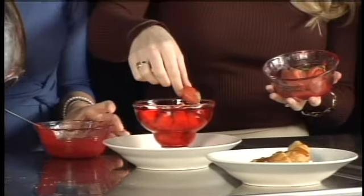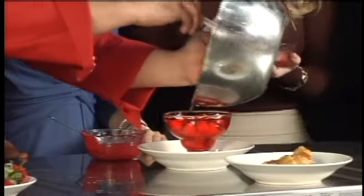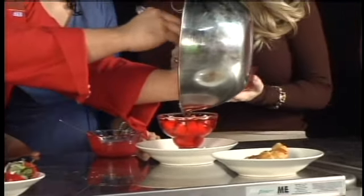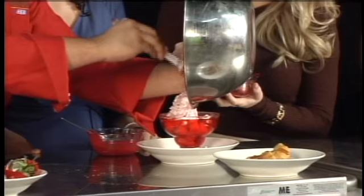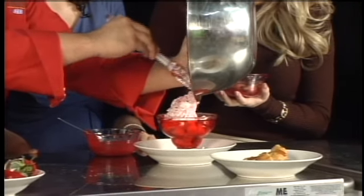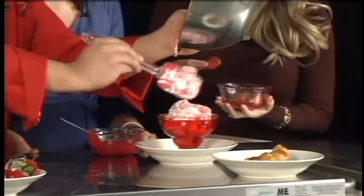Now you have some strawberries here — those are just going to go on top as a garnish. You can garnish that with various fresh fruits, but that goes last. Jesse's just going to put a dollop of that on top. And this is a pro-diabetic dessert as well. It's only about 164 calories.